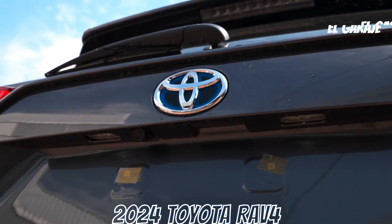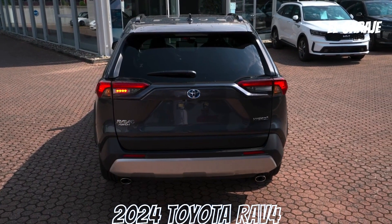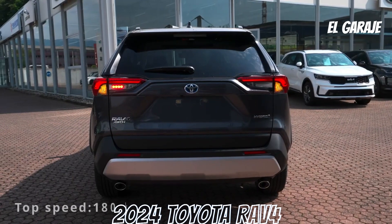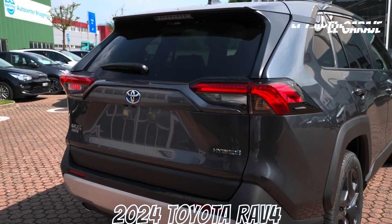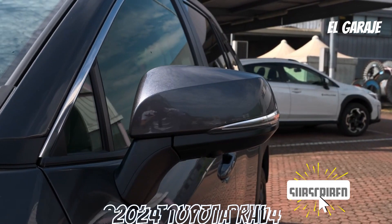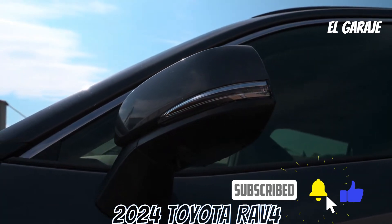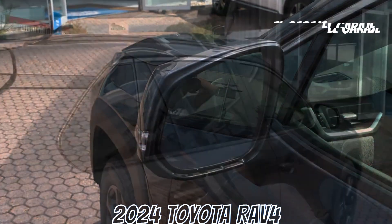Technical features. Engine: 2.0L gasoline. Torque: 203 Nm at 4400–4800 RPM. City fuel consumption ranging from approximately 8 to 12 kilometers per liter. Highway consumption of approximately 11 to 16 kilometers per liter. Ignition system: smart start with smart key. Terrain selector: yes.